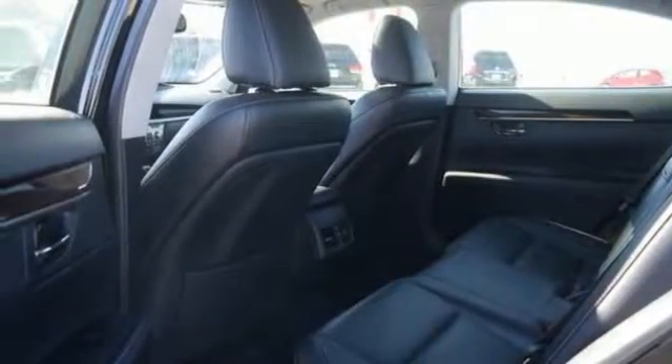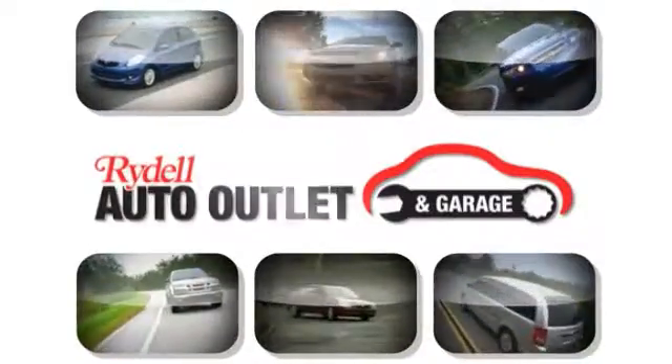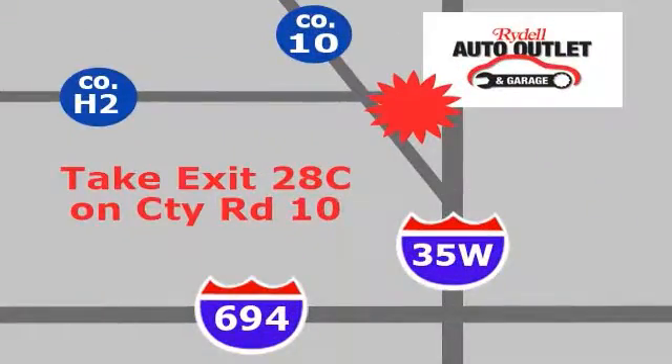Come on out and see this Lexus ES350 today. Your satisfaction is our goal. We are conveniently located at 2375 County Road 10 in Moundsview, Minnesota.